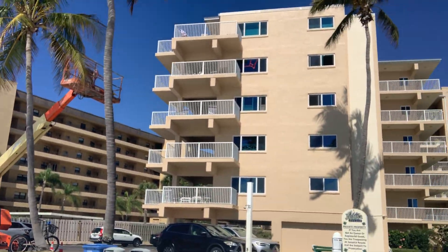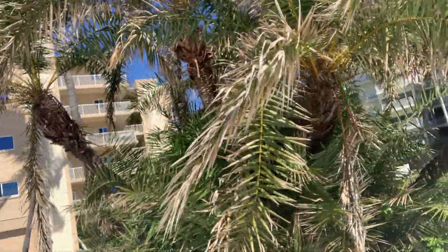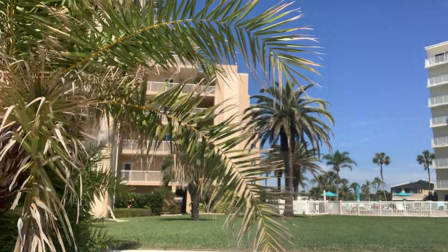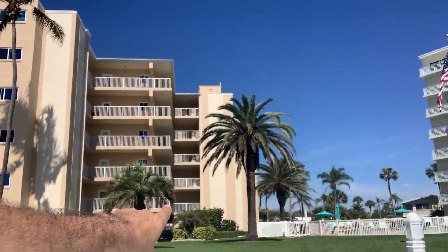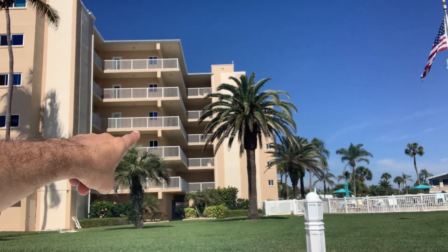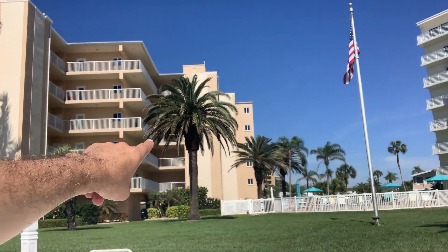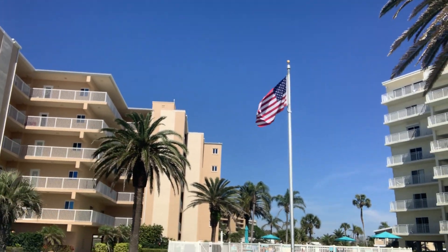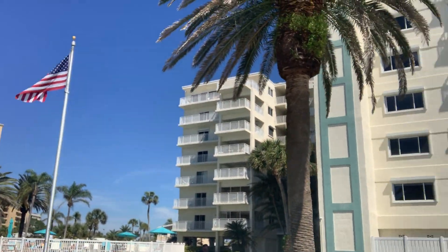There's the building. The unit we're looking at is two turns back. You can see the windows right there — the one on the fifth floor is the kitchen: one, two, three, four, five. Right above that palm tree is the kitchen window, so that's pretty solid all the way around.